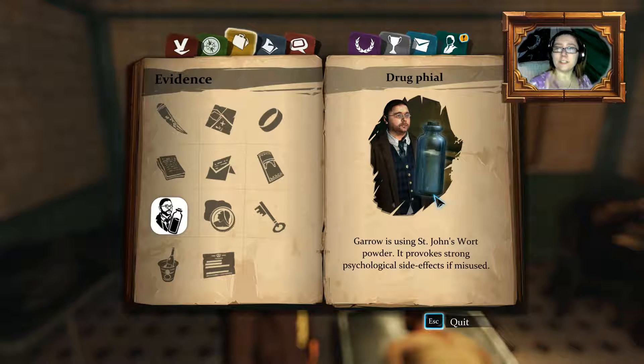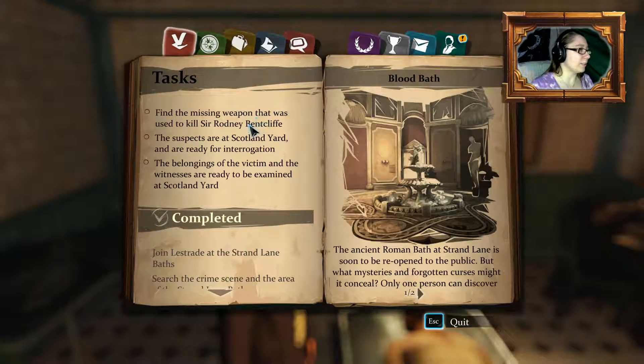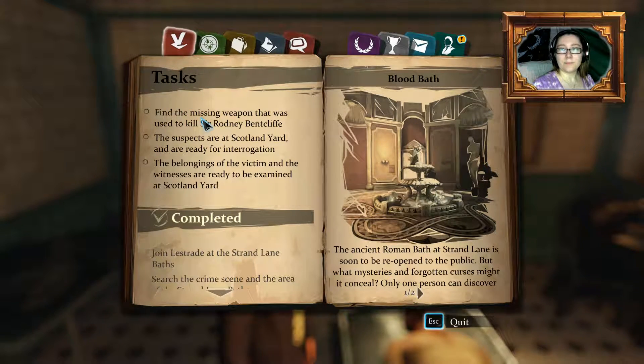Garrow had vancolia, which I was able to put the definition on last episode, and it basically treats depression. It's like, I guess it would be kind of like marijuana, more or less.